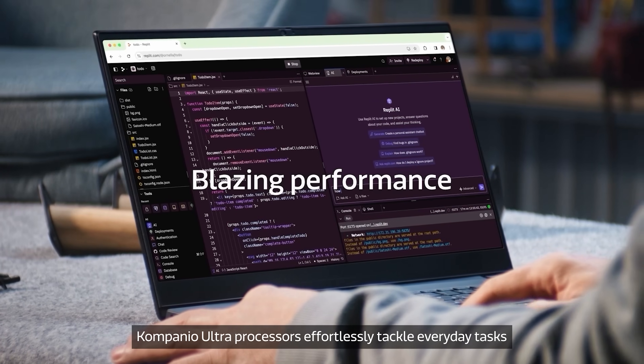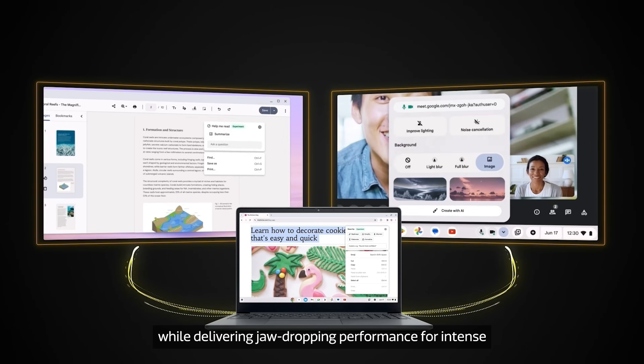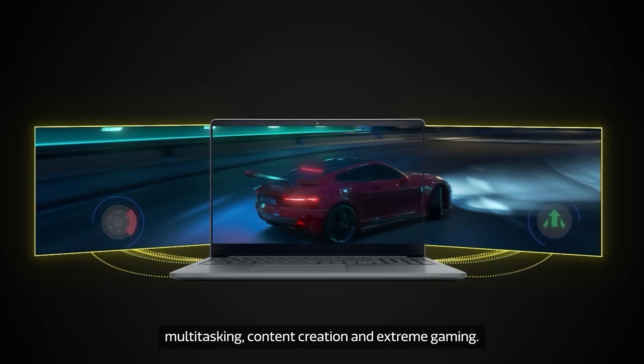Companio Ultra processors effortlessly tackle everyday tasks while delivering jaw-dropping performance for intense multitasking, content creation, and extreme gaming.